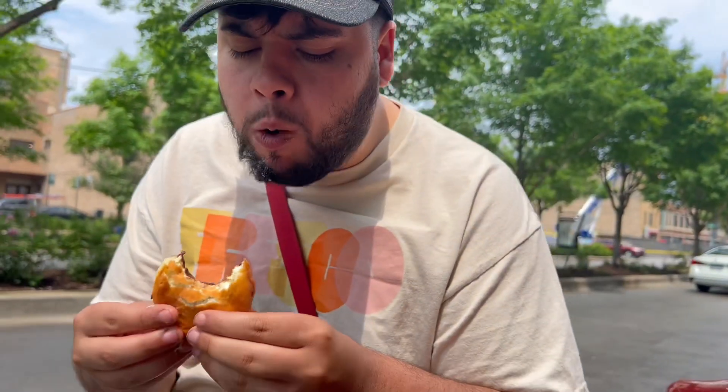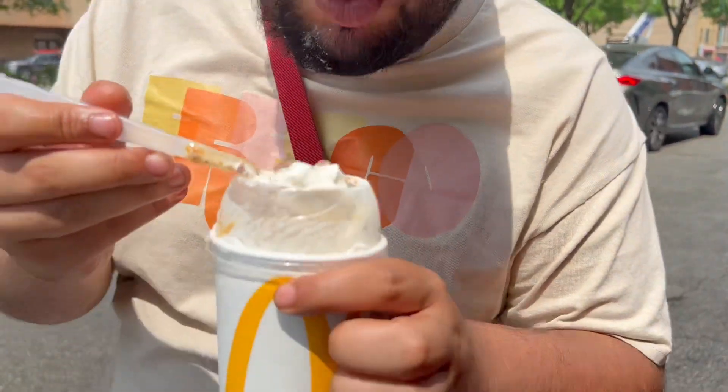Cameraman's turn. I don't know what this one's called but look at that. He gives it a seven. And last here we have the pretzel McFlurry.